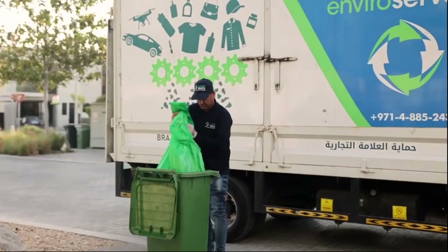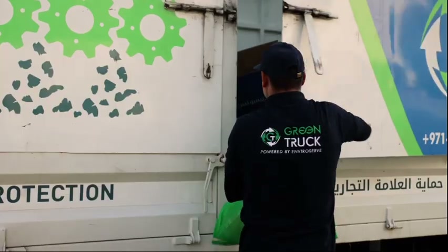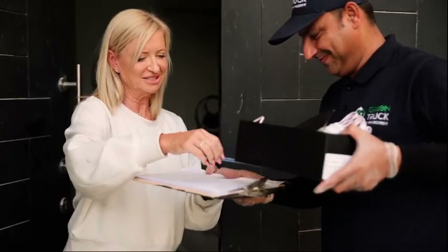Green Truck visits your residential community or corporate offices on a weekly basis to collect your dry recyclables and e-waste directly from your doorstep. Did you know EnviraServe is the largest integrated recycling facility in the MENA region?